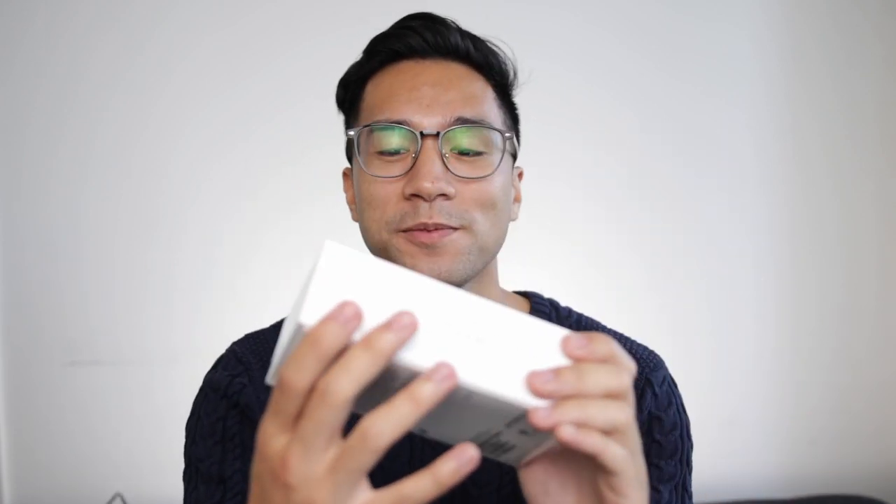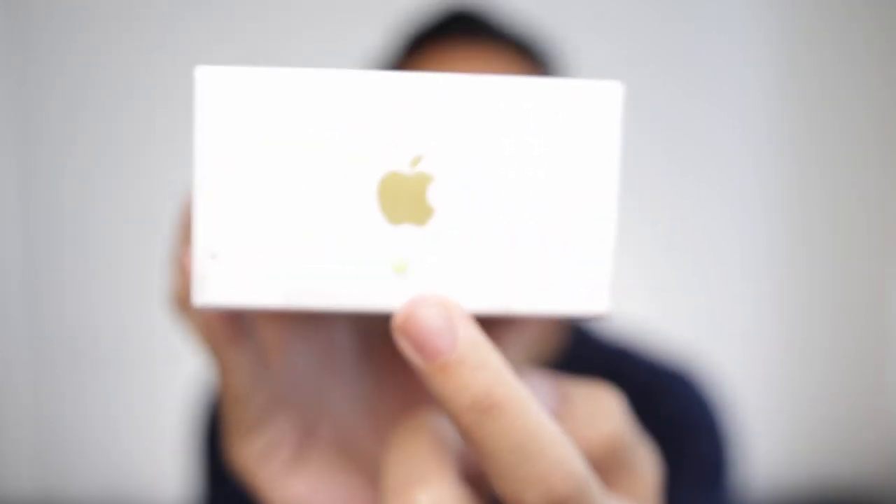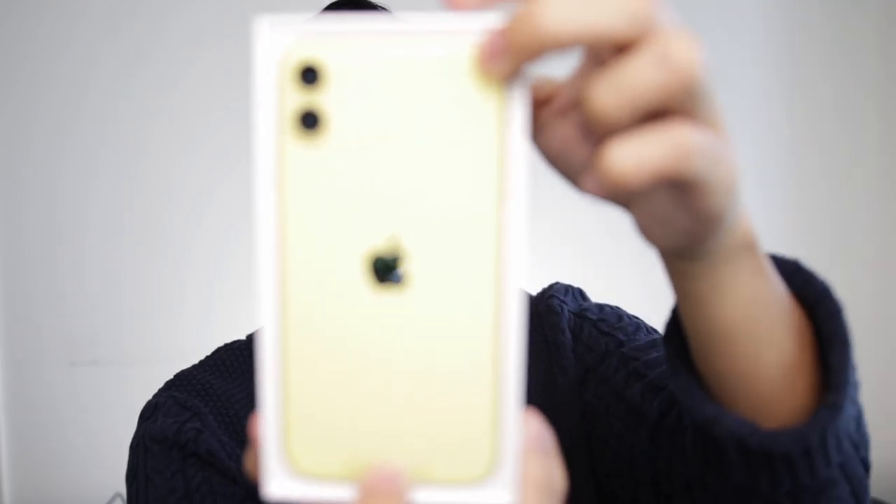Anyway, here it is — I'm gonna stop talking. I got the yellow, I'll tell you why in a second. The box looks very yellow, even the Apple logo is yellow. Okay, let's go ahead and peel this off. I love how they always make it so easy — so satisfying. We're gonna experience this all together. I wanna drop the phone because I know it's usually the very first thing that shows up. AHHHHHHH! It's so pretty.